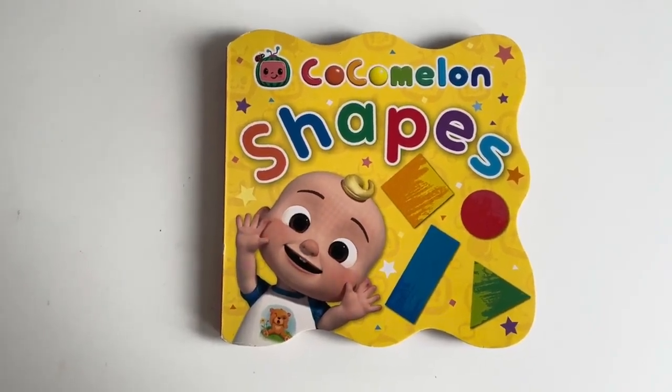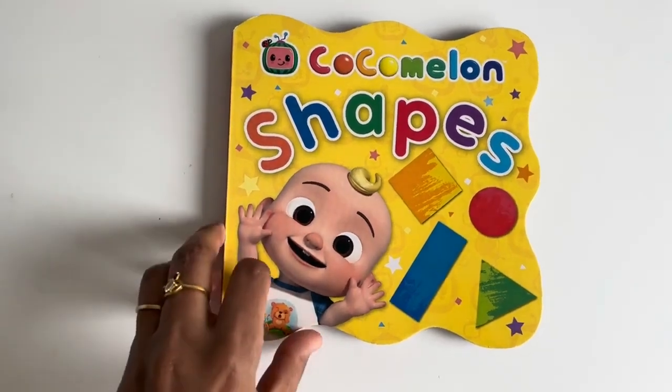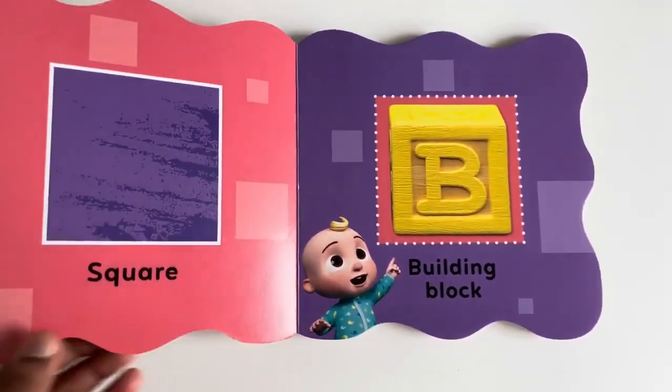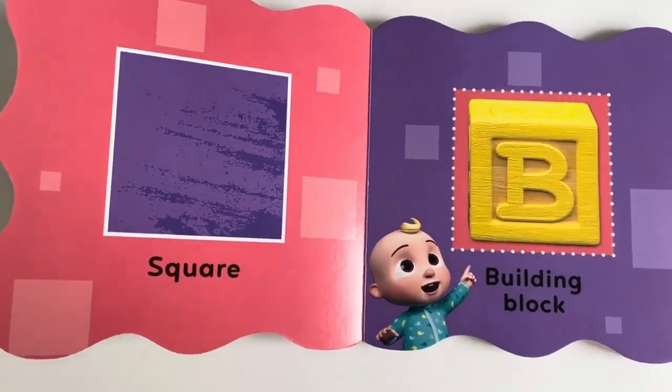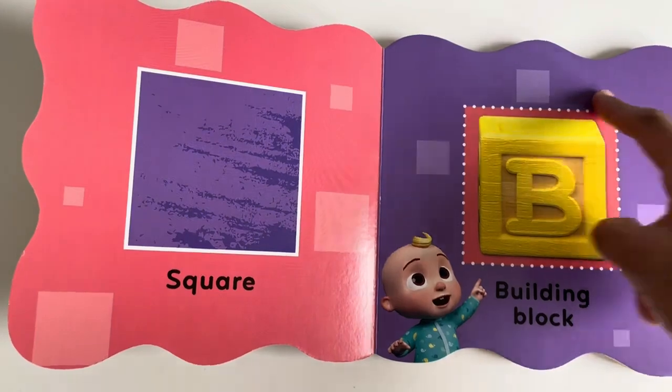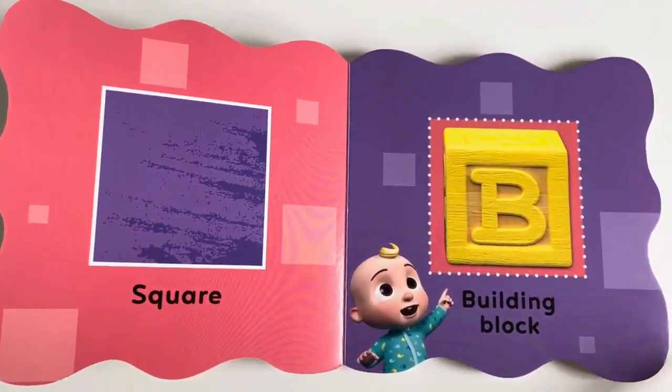Cocomelon shapes. Shall we learn about the shapes? Square. A building block is a square. It has four sides.